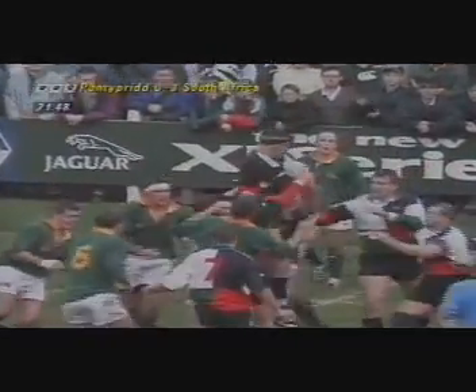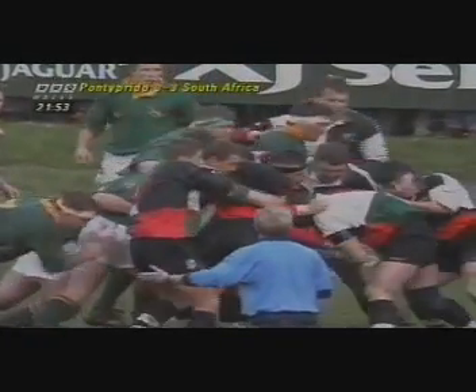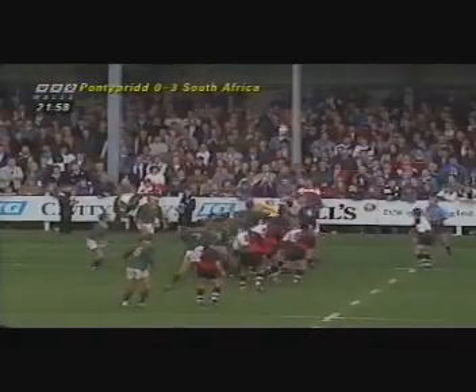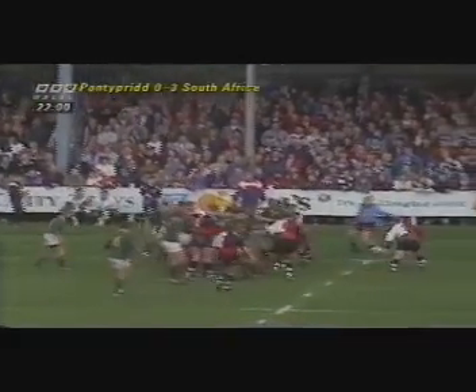Another example of Rowley. Look at the support coming round to secure that ball. Get as many men in between the ball and the opposition as you can. Can he repeat it? Yes, he can.